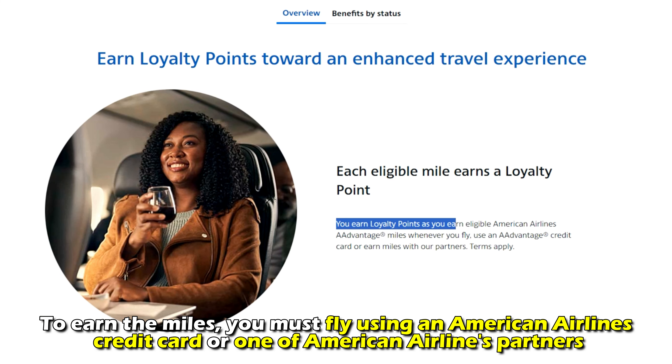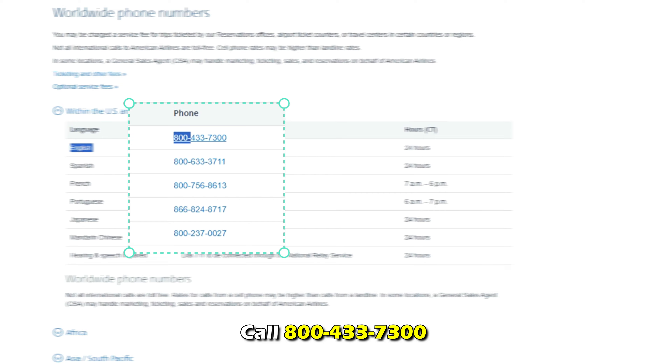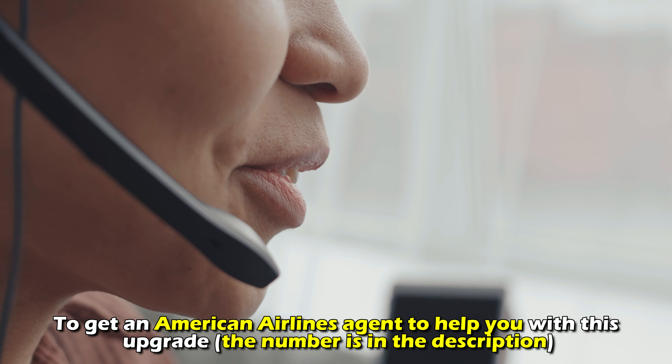To earn the miles, you must fly using an American Airlines credit card or one of American Airlines' partners. Call 800-433-7300 to get an American Airlines agent to help you with the upgrade. The number is in the description.